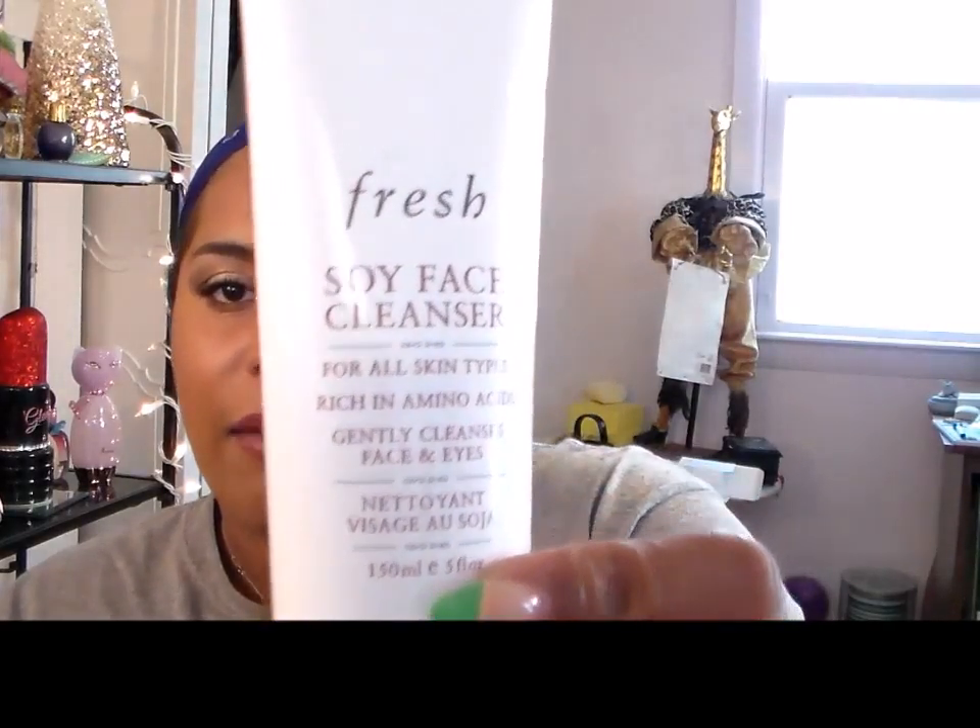Another face wash I will not use — this is the Fresh Soy Cleanser that came with my Clarisonic. It's a little dusty from just sitting there. This stuff does nothing. I hate the way it smells — it's supposed to smell like oatmeal but it smells like cucumbers that have gone bad. It doesn't foam, and while it says it can gently cleanse your eyes — that's why it's so mild — it's just not for me.